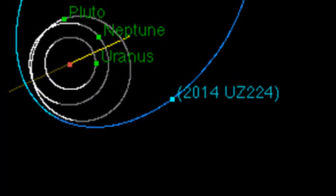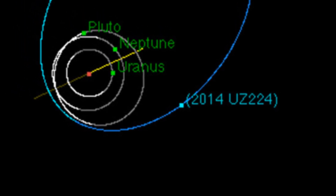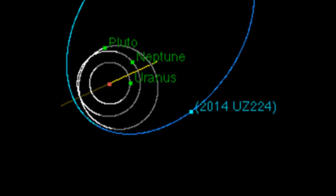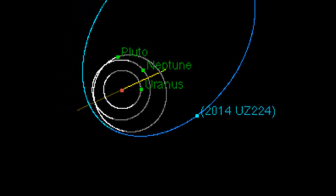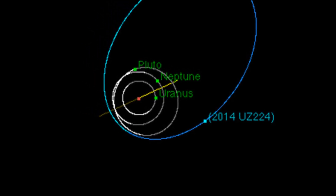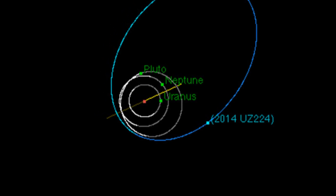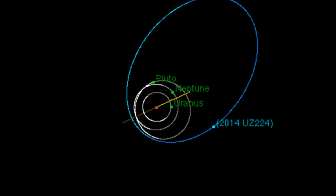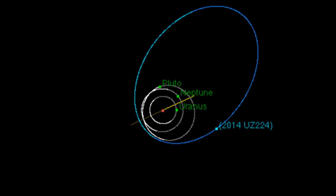And finally, speaking of space exploration, last week astronomers revealed some new details about one of the most distant objects in our solar system. The object is officially designated 2014-UZ224, though its nickname is Didi. Didi circles the Sun at a distance three times that of Pluto, making it the second farthest known object in the solar system. It's approximately 13 light hours from Earth, and it takes over a thousand years to complete a single orbit around the Sun.